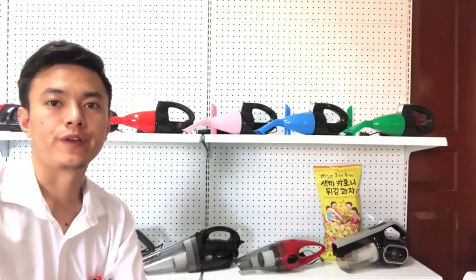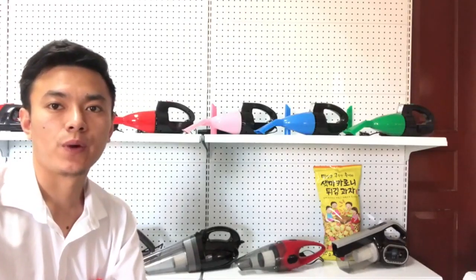Welcome to ZN Tools video channel. Today I will bring you to my showroom and show you the best sellers in the market.